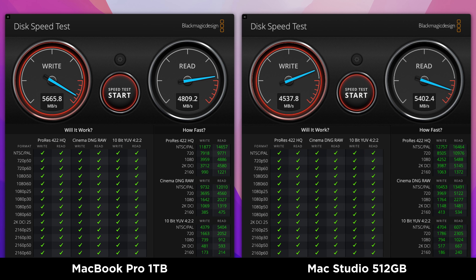I did run a Blackmagic disk speed test on both machines, but I'd take these results with a pinch of salt because the performance is so variable from one test to the next, especially on the MacBook Pro. So let's focus instead on what Apple is doing with all of this extra thermal headroom in the Mac Studio — surely they've taken the opportunity to squeeze a little bit more out of that already impressive M1 Max chip. I'm going to do a range of benchmark comparisons, starting with the obligatory Geekbench 5.